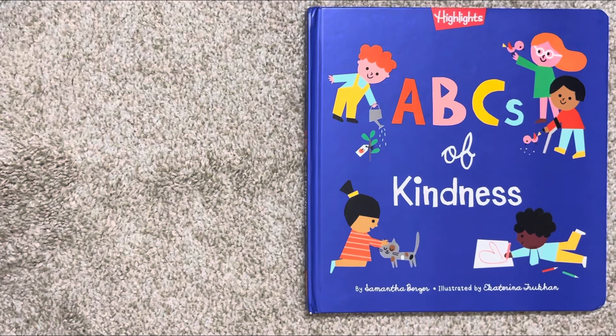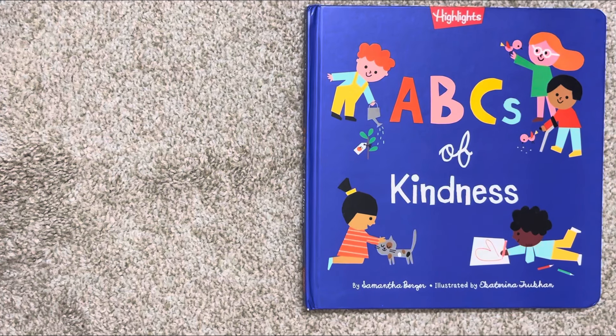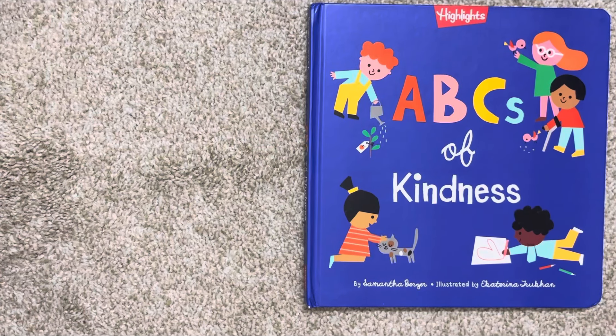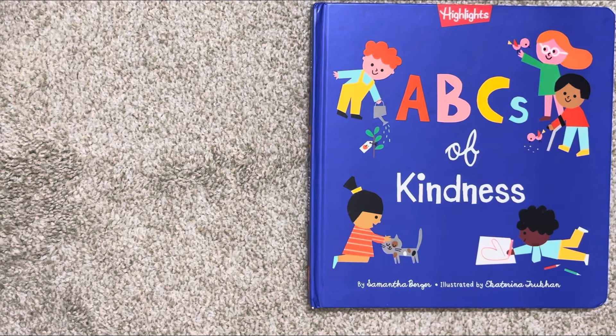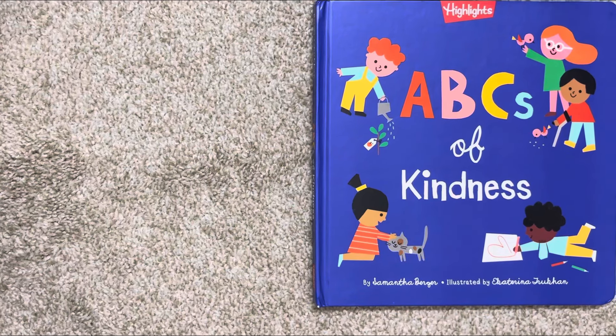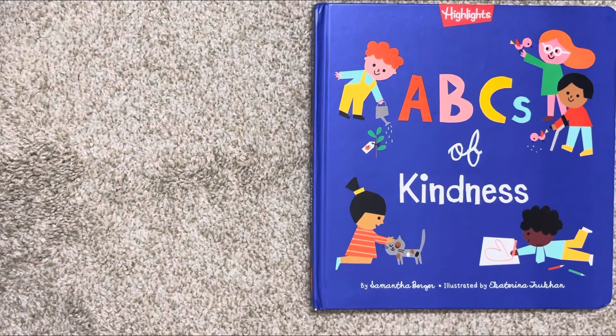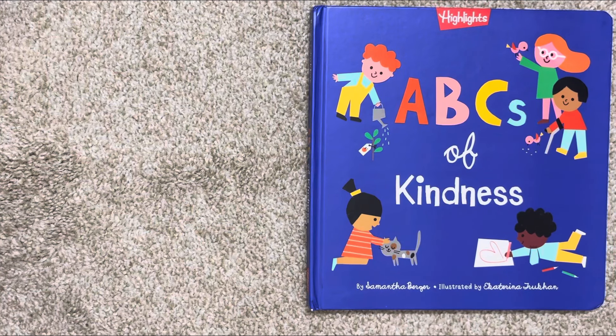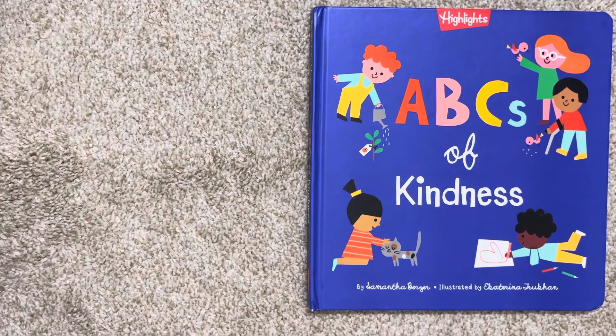Hello guys, today I am going to read a book that promotes speech and language skills, and with the help of this book, you can make your kid learn about kindness. ABC's of Kindness by Samantha Berger, illustrated by Ekatina Trukhan.